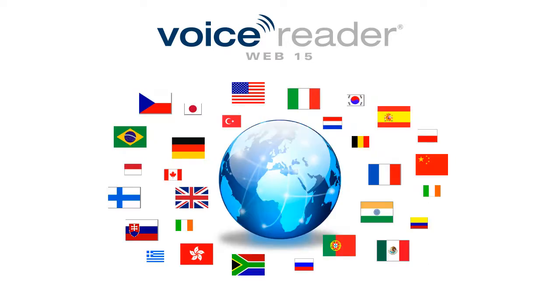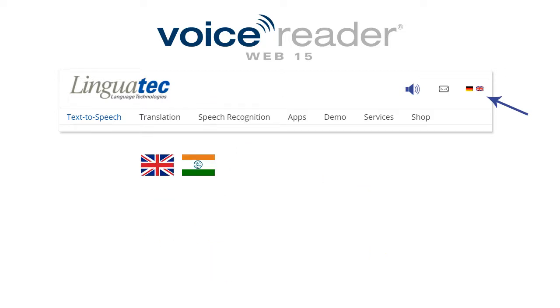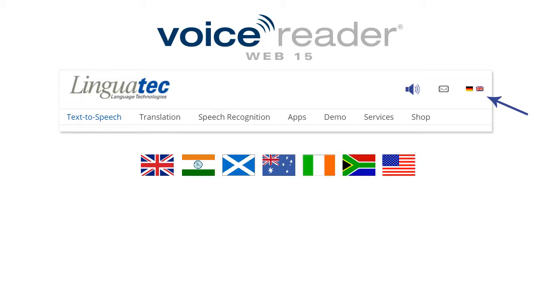Then define the areas of your website which should be read out and select the desired language and voice. VoiceReaderWeb is available in 45 languages with male and female voices. Depending on your regional preferences, you can choose different English packages of VoiceReaderWeb, such as British, Indian, Scottish, Australian, Irish, South African and of course American.